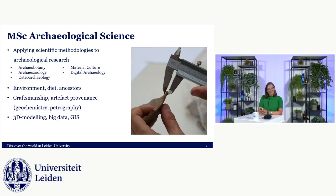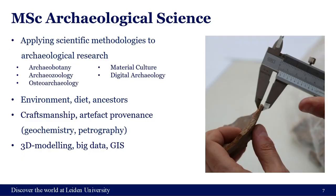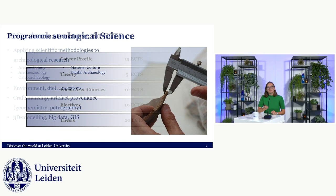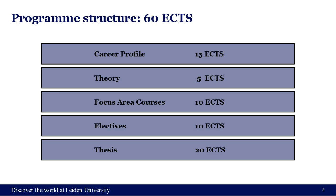Then we have the MSc in Archaeological Science, in which you focus on one of five tracks: archaeobotany — pollen, seeds, plants, wood — archaeozoology covering animal bones, osteoarchaeology which is human remains and funerary archaeology, material culture focusing on artifacts and materials, and digital archaeology, which includes 3D modeling, databases, GIS, and anything digital. It's really about learning a methodology and applying it to your own case study.